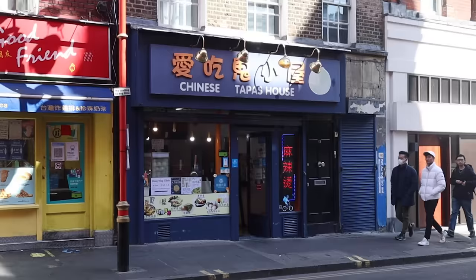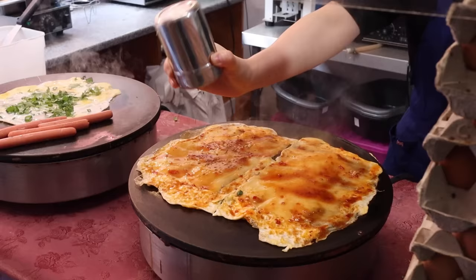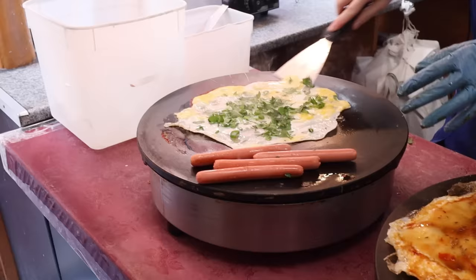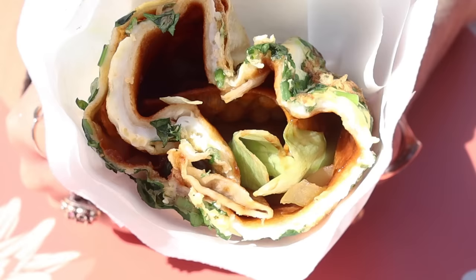Next up is something I was introduced to by my friend Shu — you might remember her from my Street Eats to Try in London video. This is at Chinese Tapas House and they sell zhanbing. Zhanbing is like a sort of Chinese crepe made with egg and then stuffed with a bunch of different things. You get to choose what it's stuffed with — you can do beans, lettuce, peanuts, different types of meat. There are lots of options. Zhanbing is a popular street food in China and you can eat it at really any time of the day.